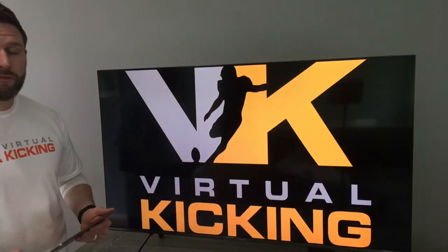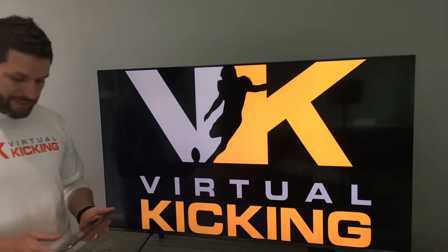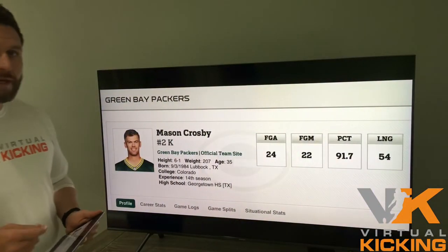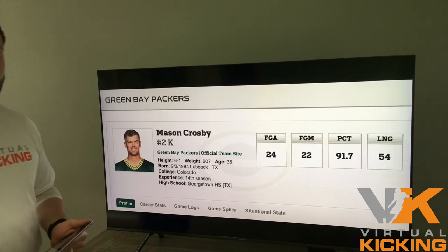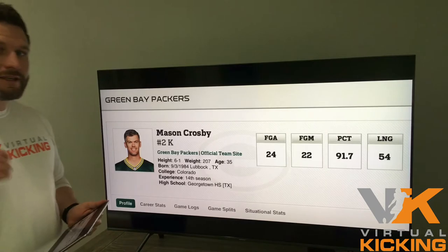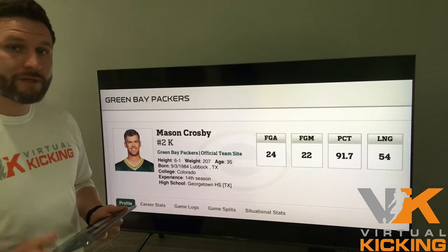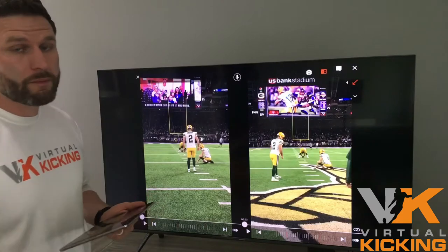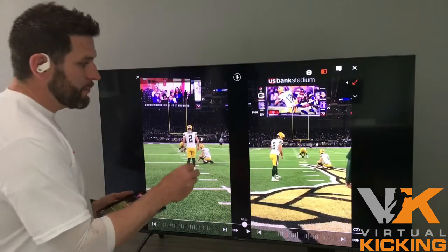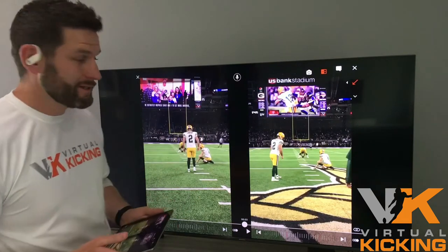Welcome to Virtual Kicking Pro Film Session. Today we're going to look at Mason Crosby. Mason Crosby is somebody that I grew up watching and trying to mimic as much as possible his technique. He does an incredible job of staying consistent with his swing. So let's jump right in and see what makes Mason Crosby so talented. I pulled up a few warm-up clips and we're going to look at exactly how and why Mason is so successful at the highest level every year for 14 years.